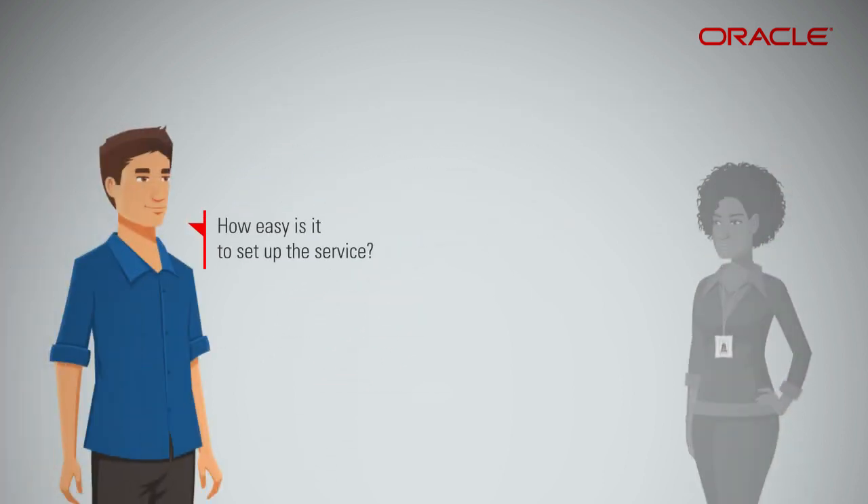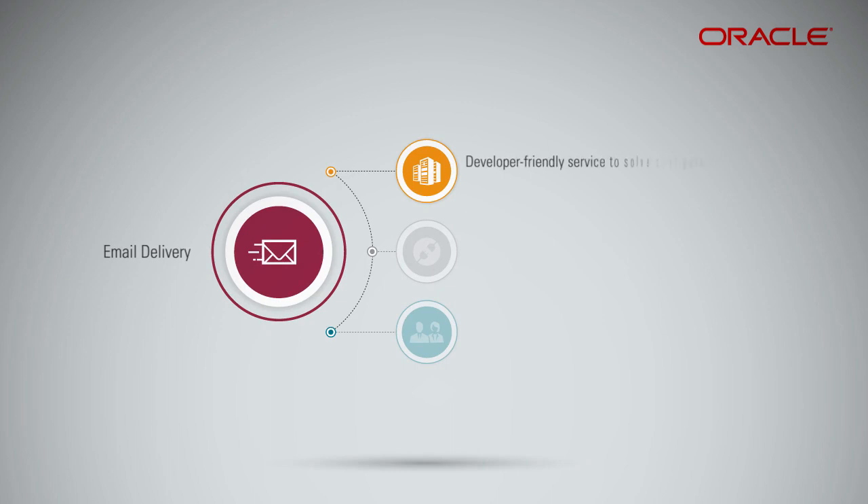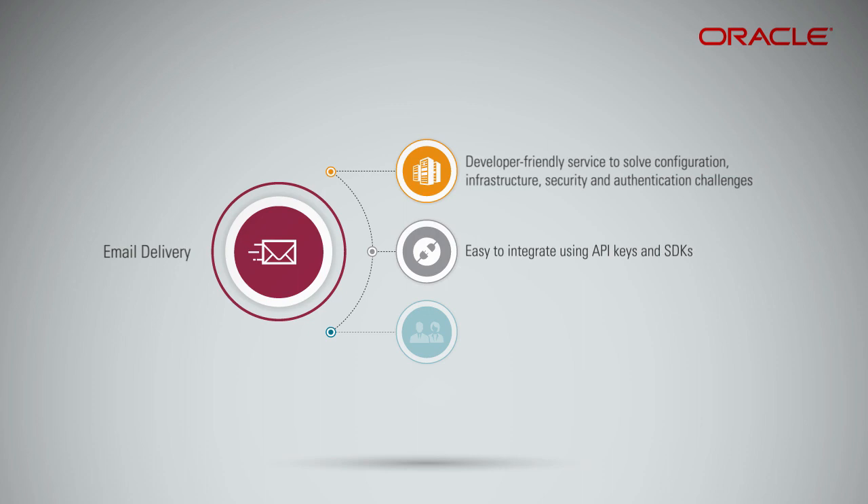How easy is it to set up the service? Oracle Cloud Infrastructure Email Delivery is a developer-friendly service to solve configuration, infrastructure, security, and authentication challenges for email delivery. The service is easy to integrate using API keys and SDKs.